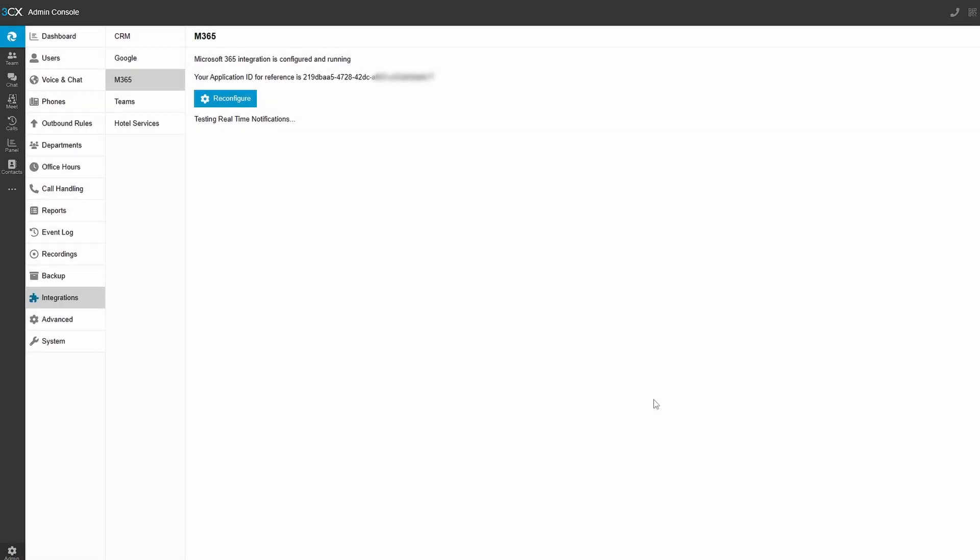When it reloads into the 3CX admin interface, it shows you the application ID for your configuration. This corresponds to an enterprise application registration in your Azure Entra ID, as is the same for any time you grant an application access into your user or tenant in Microsoft 365, using a process similar to the one you've seen here.